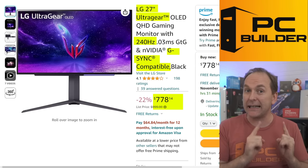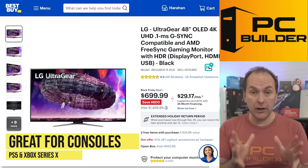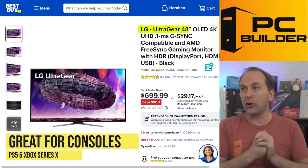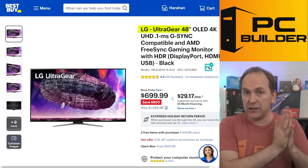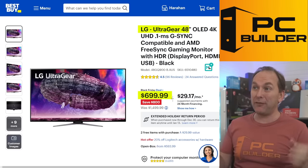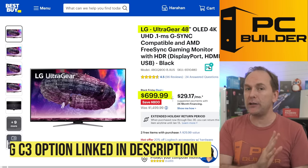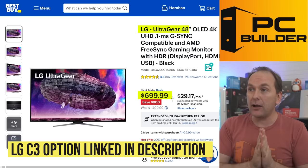If you're more on the console side and just need 120Hz, look at the LG Ultra Gear 48-inch OLED 120Hz. It's basically the same as the LG C2 and C3 OLED TVs, and it's only $699 right now for 48 inches — great for a game room. There's also a 42-inch LG C3 OLED linked in the description for about $800, another great option especially if you want all the TV functionality.